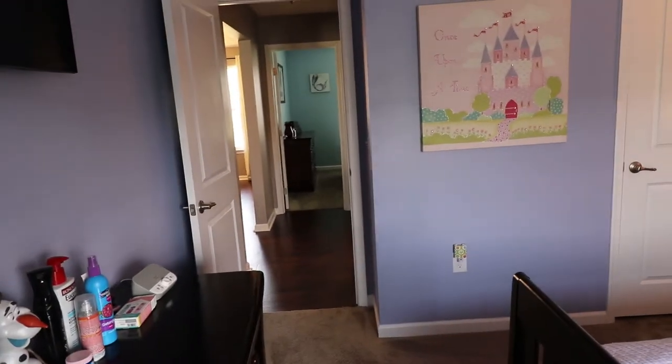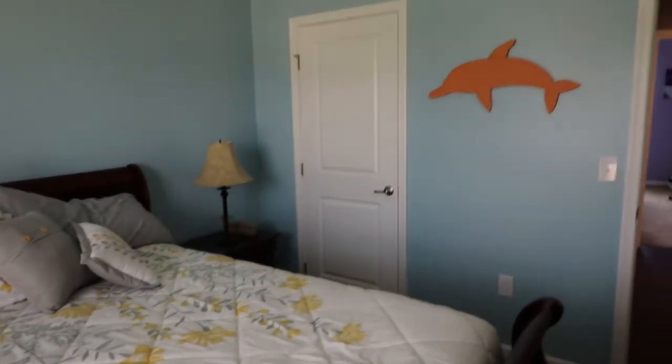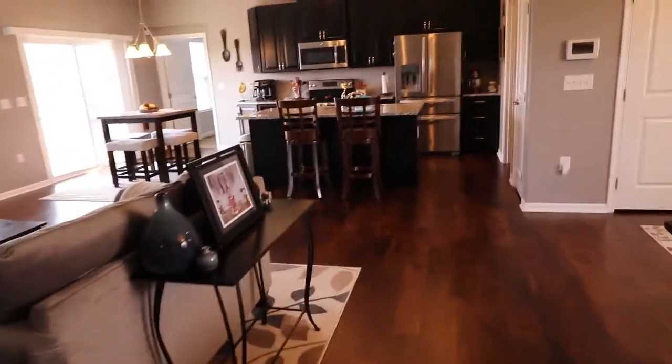There's a nice size closet in bedroom number one as well. Then we'll go into bedroom number two, which is in the front left of the house. It has a nice view in the window too. That takes us back to the living room, and from here we'll cut across and go into the master bedroom.